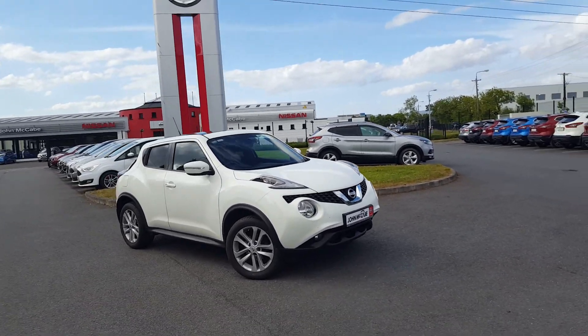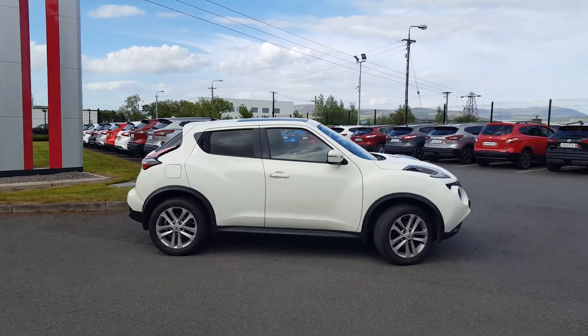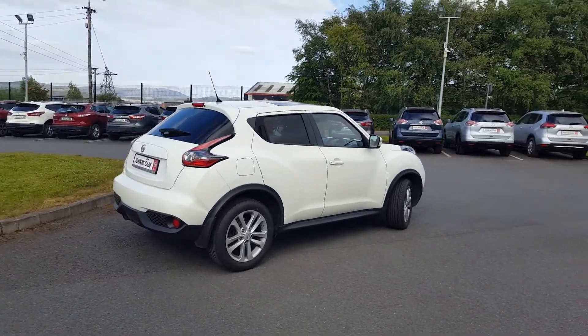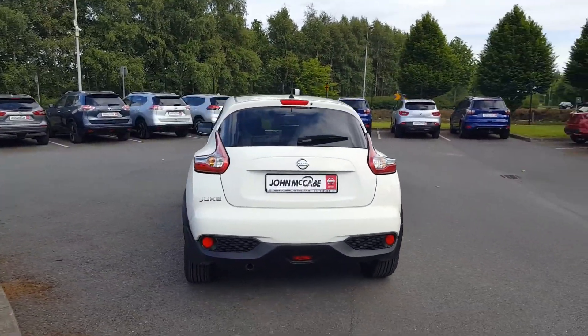Hi everyone, Walter here from John McCabe Nissan in Dundalk. Today I'd like to show you this 2016 Nissan Juke. This is the SV model. The vehicle is finished in white non-metallic paint and comes with 17-inch multi-spoke silver alloy wheels.